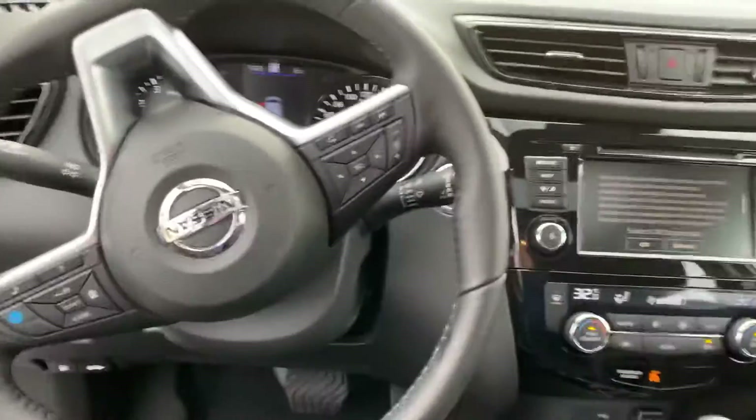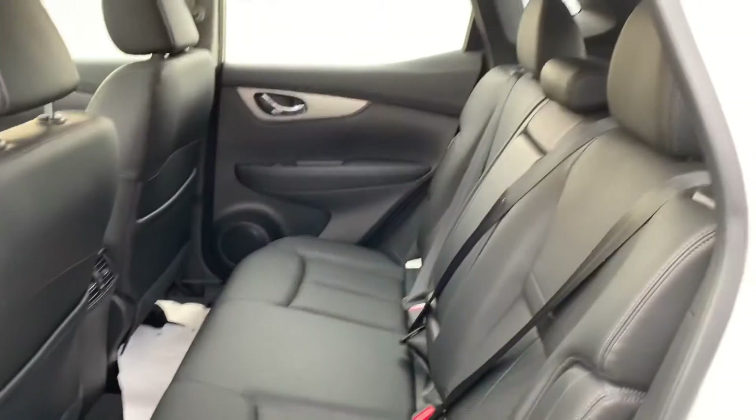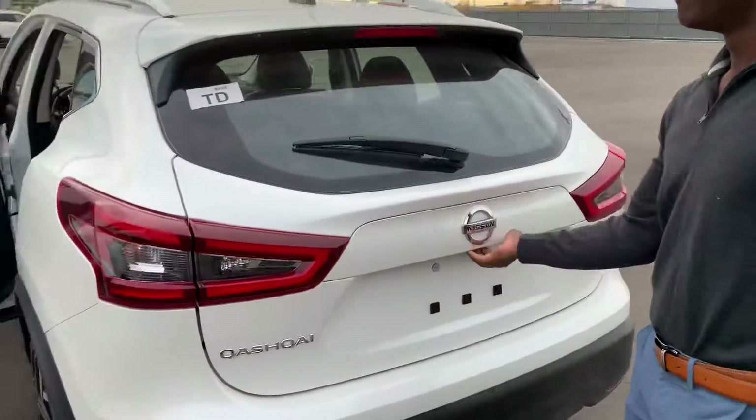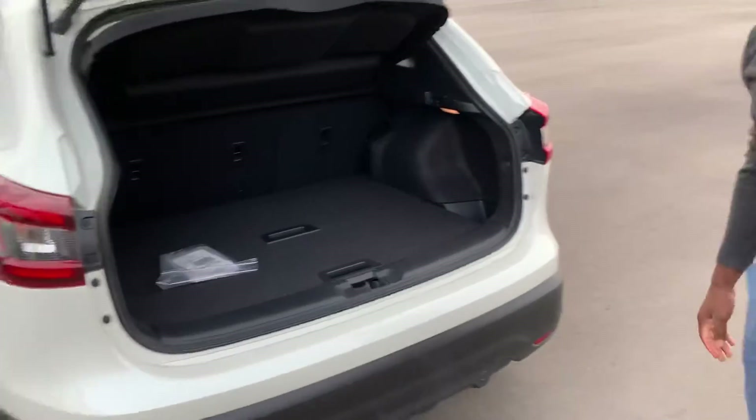Inside you get a power driver seat, profile assist, a sunroof and so much more. Coming to the back you get tons of space for your passengers, as well as tons of cargo space.